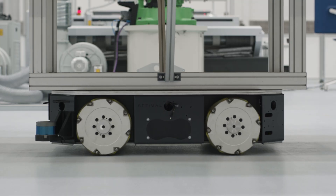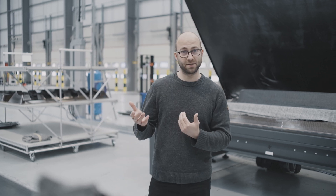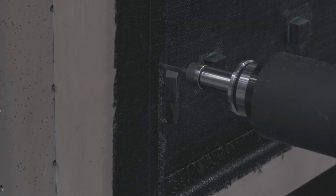The AMR will bring the kit from the kitting cell into the moulding cell, the moulding cell will carry out the consolidation cycle, and from there we'll take the moulded part into the trimming step.